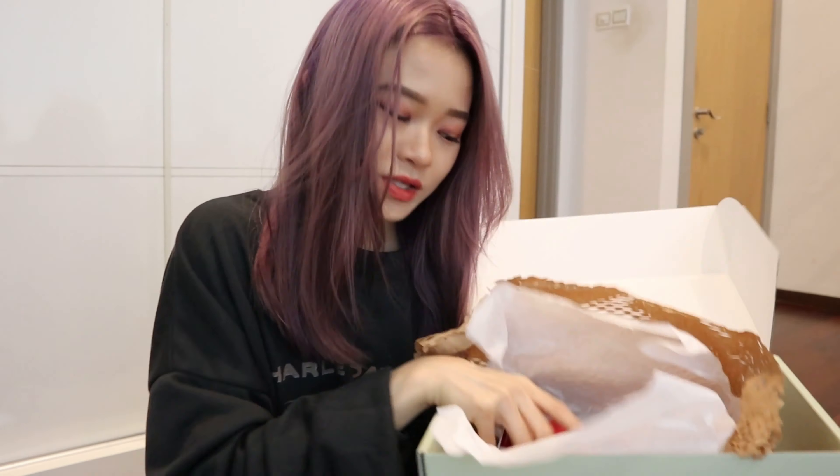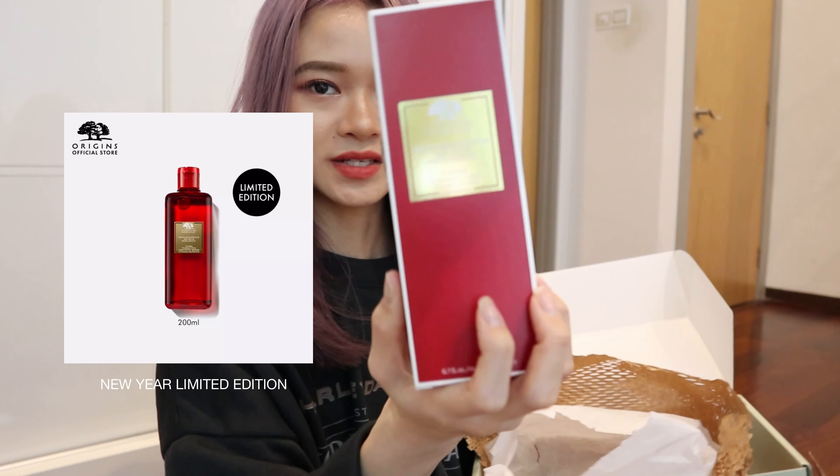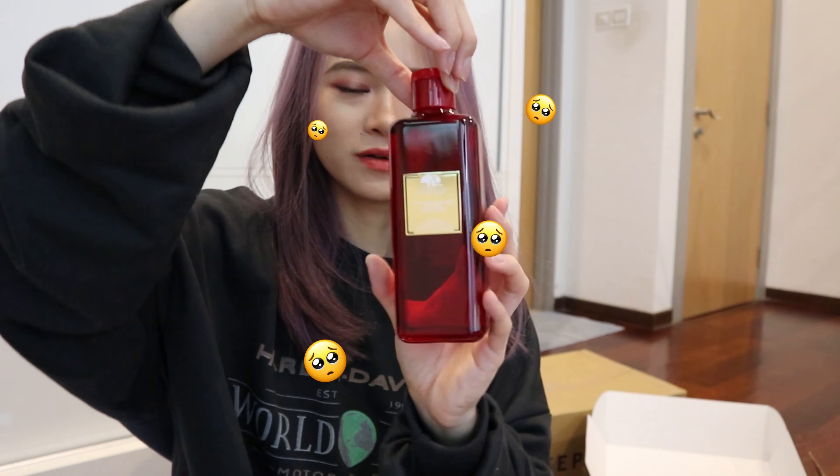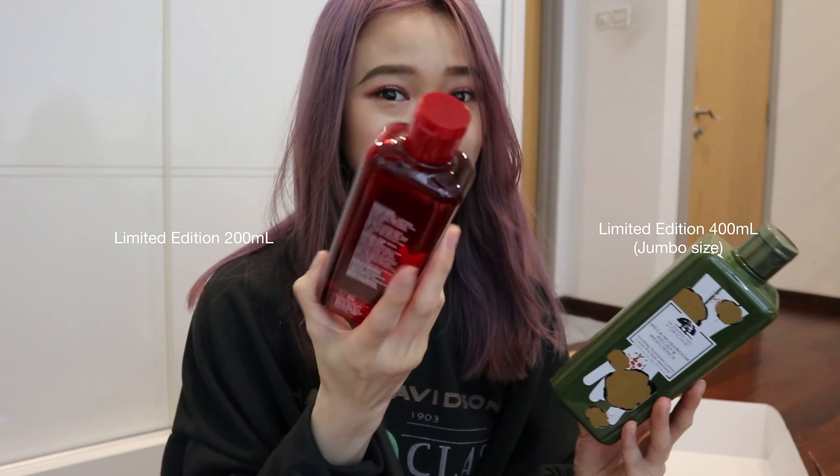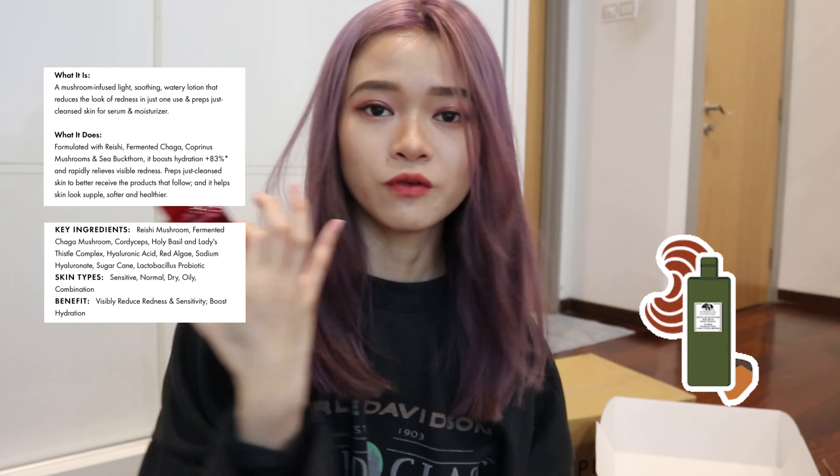Next we're going to unbox this — I actually bought this from Origins on Lazada. Such a big box reminds me of possible freebies. It looks like a shoe box — very simple and classy. This is quite heavy. This is the Mega Mushroom Relief and Resilience Soothing Treatment Lotion. This is why they need two boxes: it's made of a glass container. No wonder it's quite heavy. First time I bought and used this, I was very surprised that it actually really helps to reduce the redness on your face immediately — things like growing acne or some rashes.